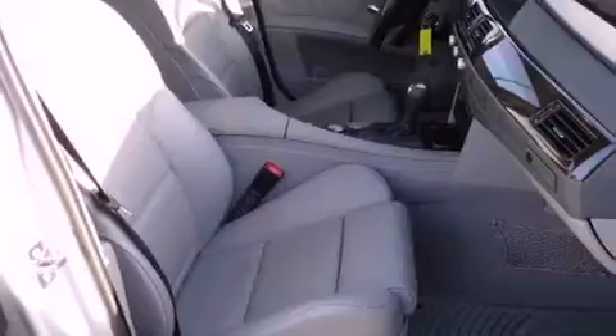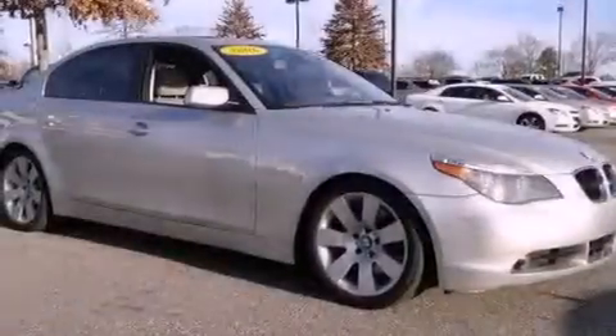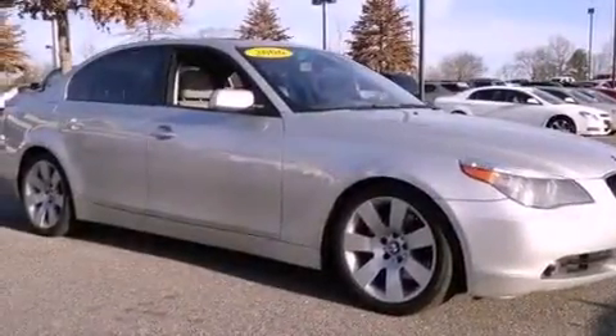Also included are performance tires, a passenger side vanity mirror, an anti-lock braking system, heated side view mirrors, and an anti-theft protection system.